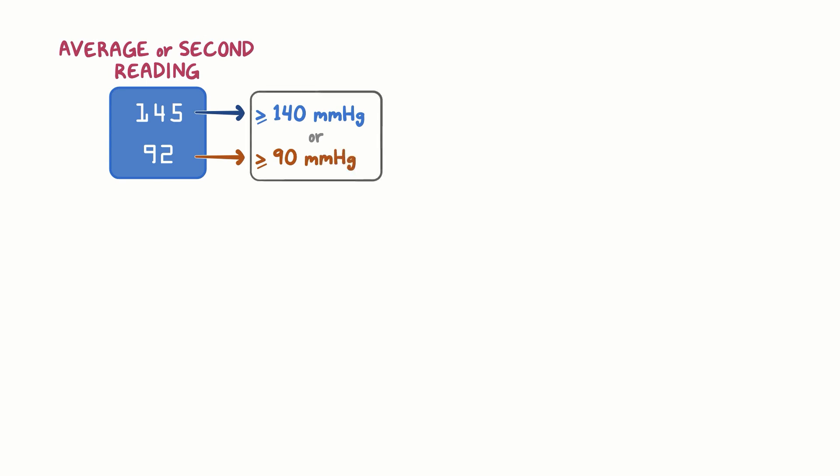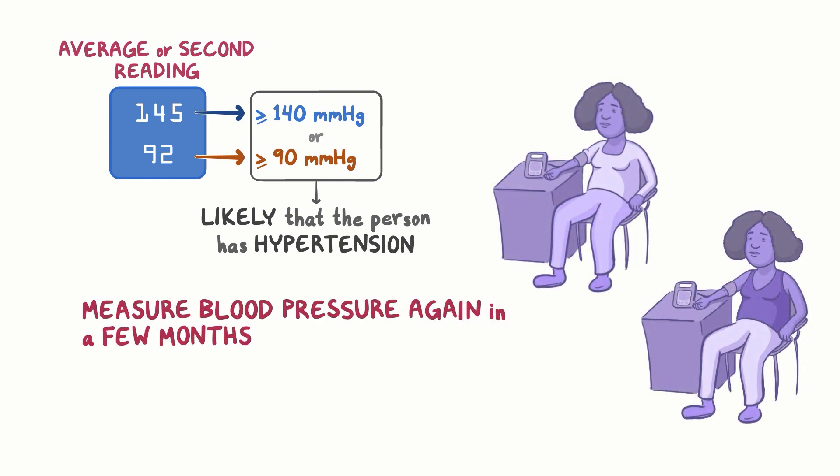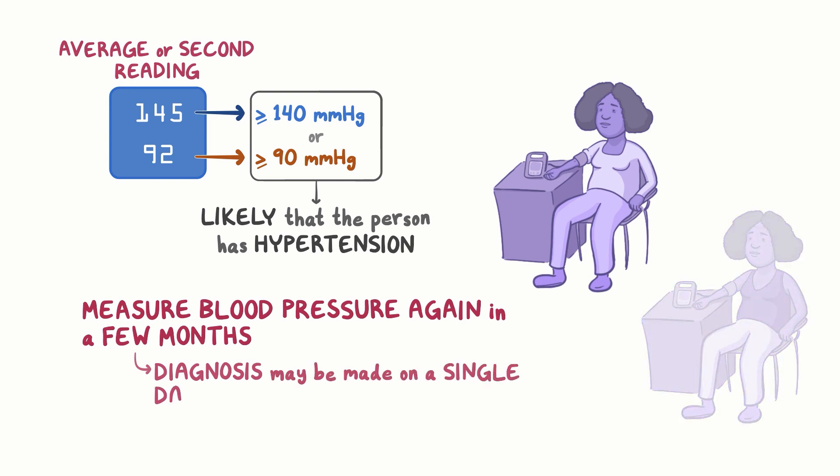If the average of the two readings, or the second reading, is greater than or equal to 140 mm of mercury for systolic blood pressure, or greater than or equal to 90 mm of mercury for diastolic blood pressure, it is likely that the person has hypertension. It is ideal to measure blood pressure again in a few months to confirm the diagnosis. However, this may not be practical, and sometimes the diagnosis may be made based on blood pressure measured on a single day.